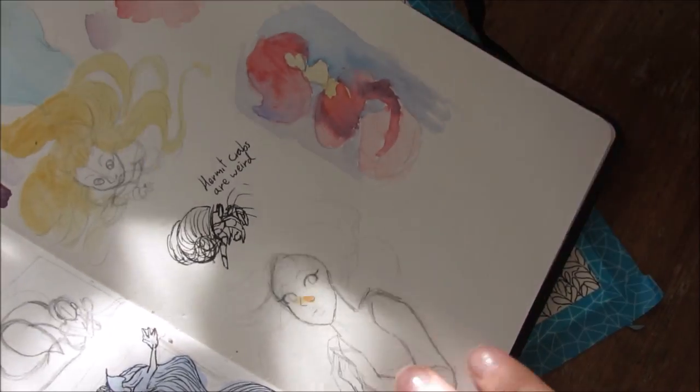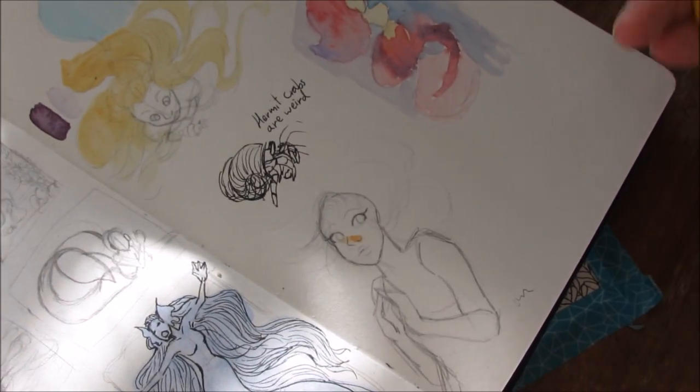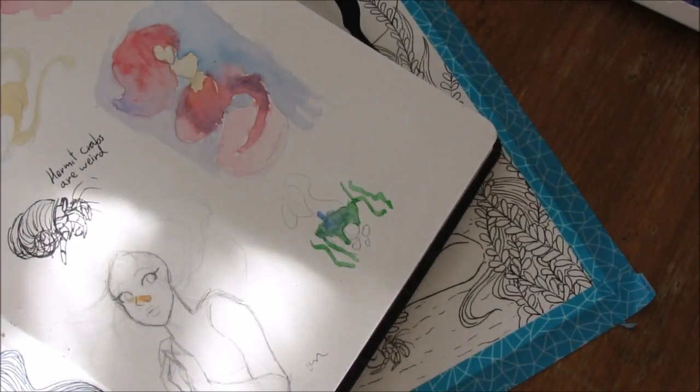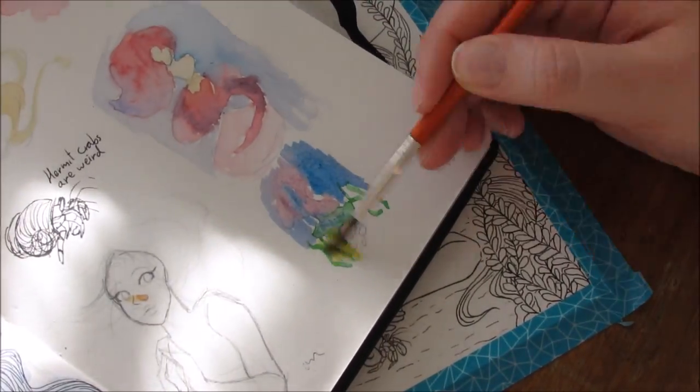Hey folks, another mermaid because I love them. We're going with a more interesting pose than usual today, as well as a concept that I did not think I'd end up with when I did the first initial sketch.